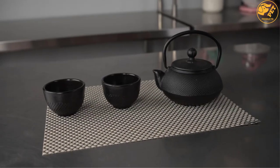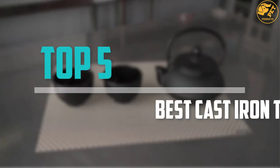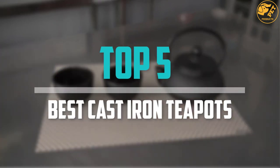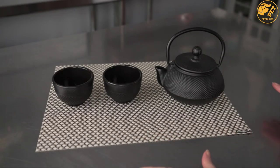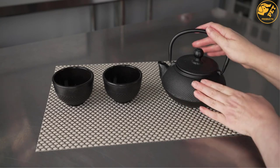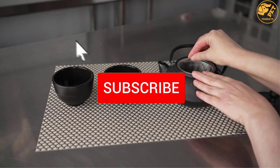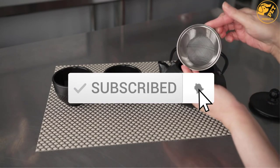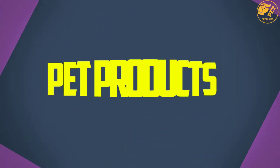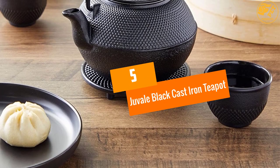Are you looking for the best cast iron teapots in your budget? In today's video we break down the top 5 best cast iron teapots available on the market. This list is based on price, quality, durability, and more. Check the description below for more information, and make sure you subscribe for more reviews. Let's get started.